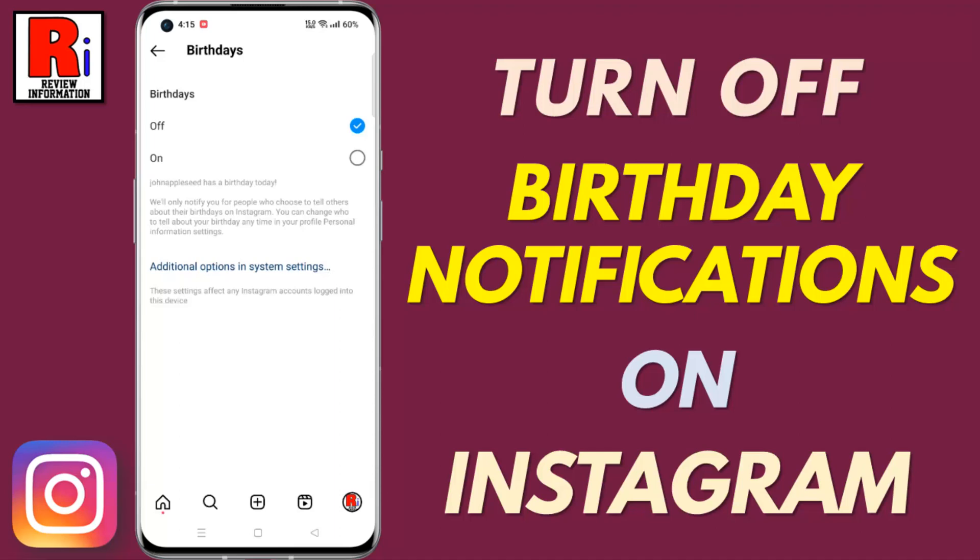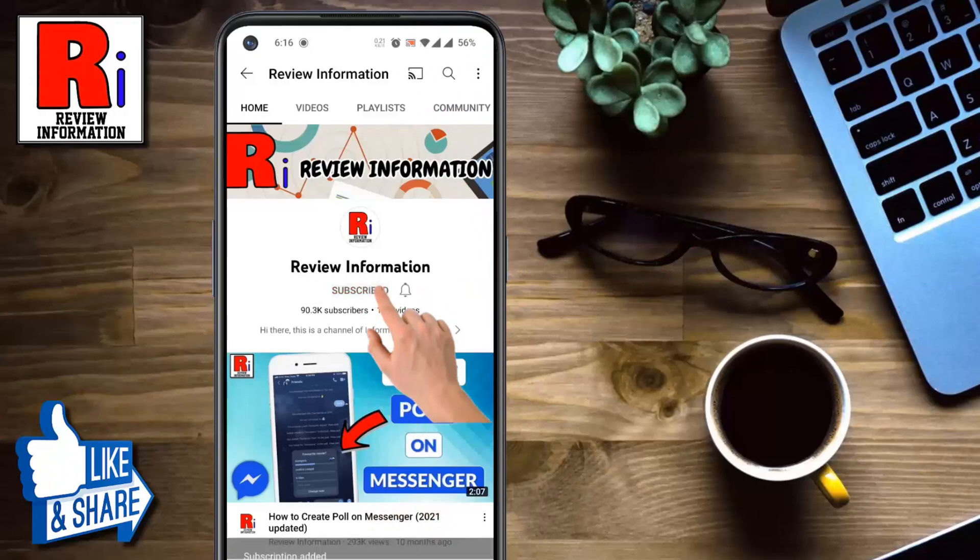Hello viewers and welcome to Review Information. In this video I will show you how to turn off birthday notifications on Instagram. Subscribe to my channel and hit the bell icon to get notified about any updates.